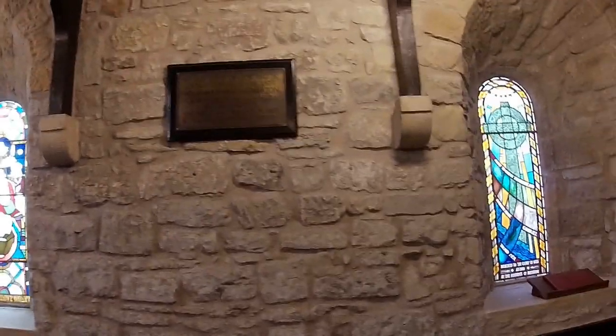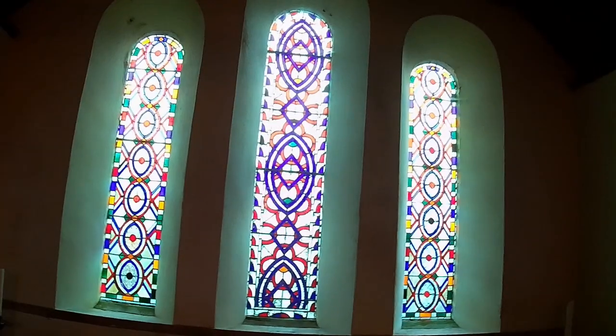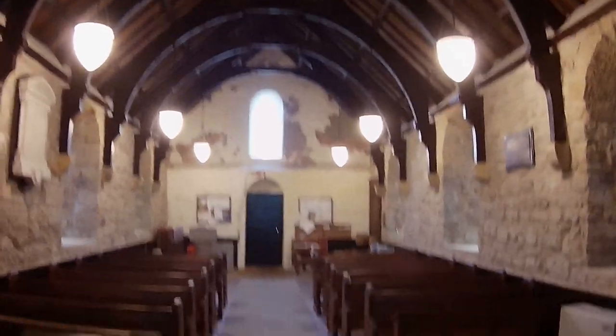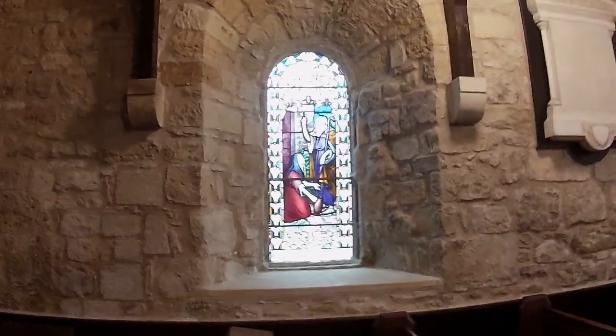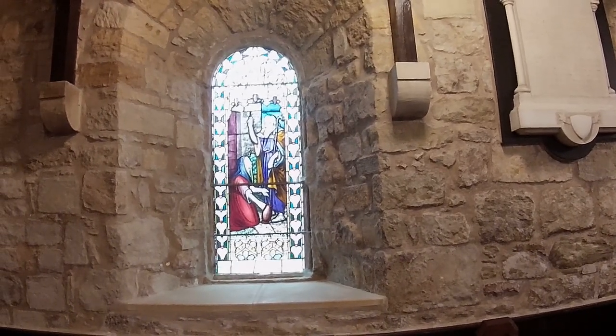Again, another interesting window — not quite modern. Very decorative rather than having any sort of religious symbolism. Interesting roof. Minimalistic but serves its purpose.